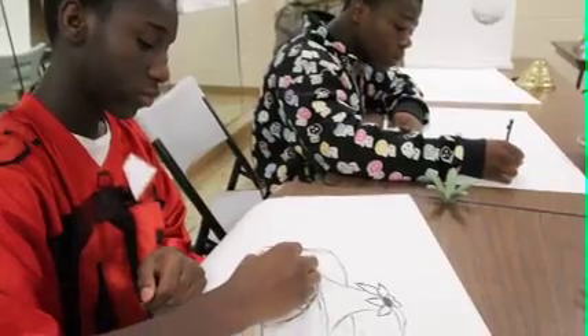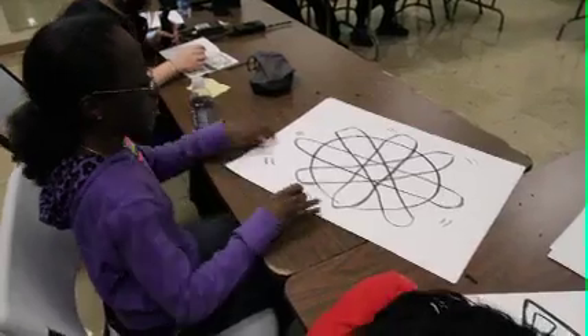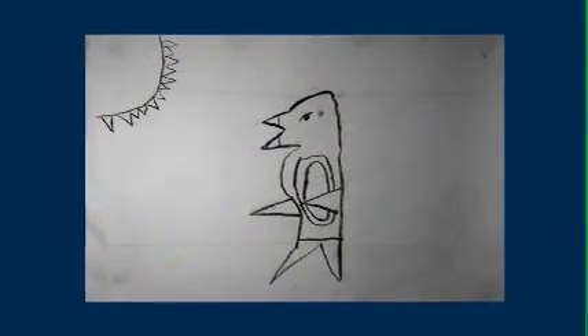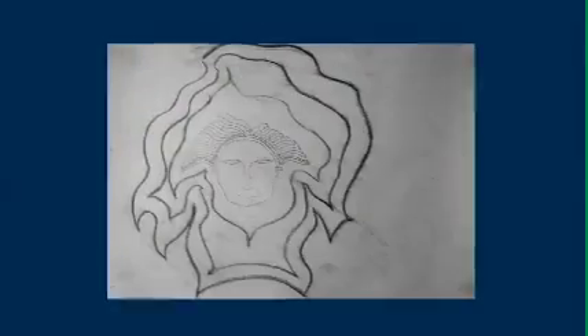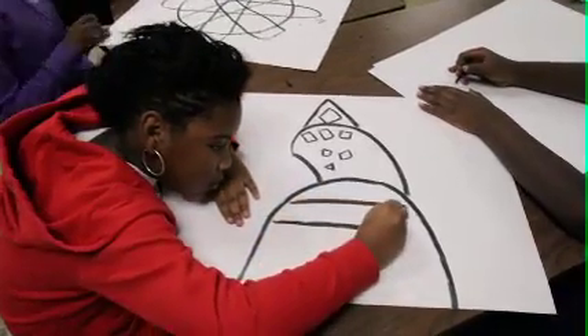You guys are really getting to it now. We're getting some good ideas coming out of here. I think the heart shape's a great idea. I like what's happening there. A bird might be a great idea for us to build for the sculpture. That's a great headpiece. That's a beautiful abstract. That is very well done.